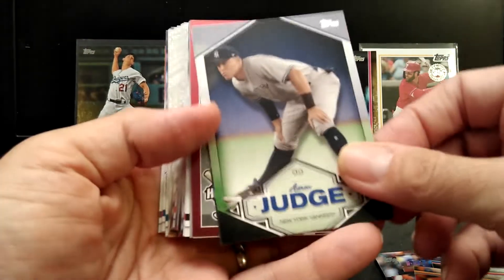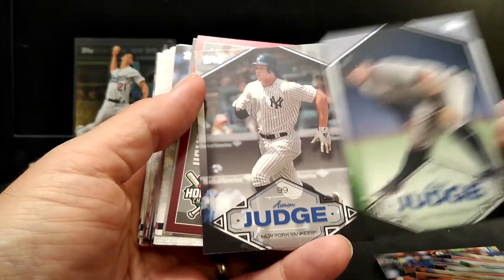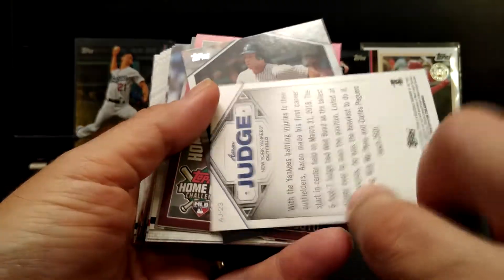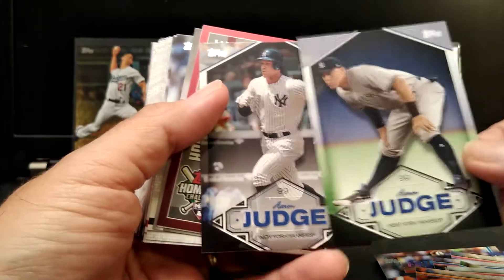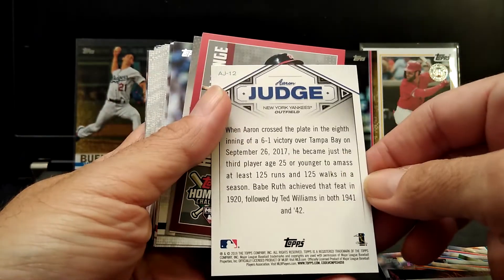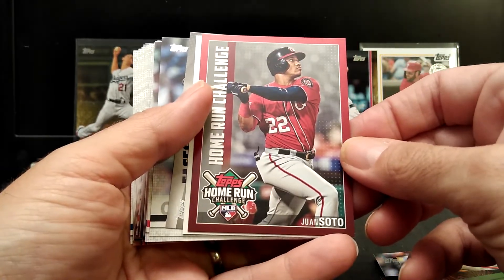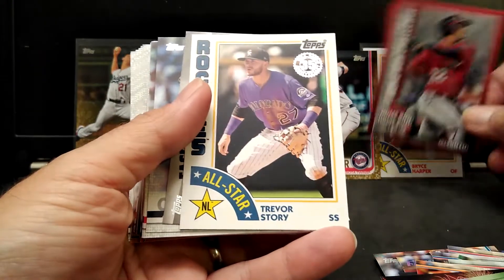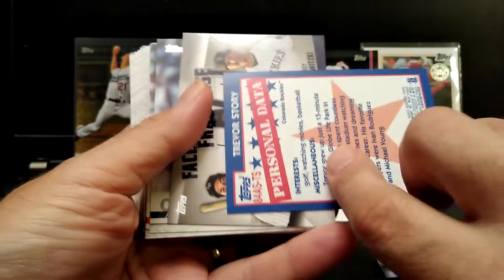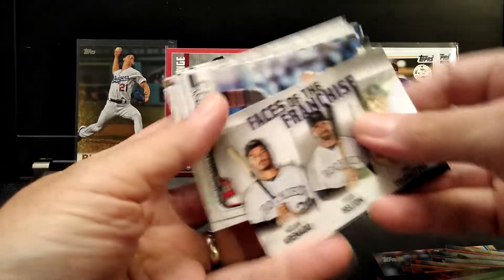Judge card insert. I don't know what the difference is with the background, but this one is green and that one is black — this could be more rare, I'm not sure. I'm gonna have to look into that, but you can tell the difference. So that's one Judge insert, here's another. Pretty cool, and another Home Run Challenge card — Juan Soto. I think I've had three of these so far, pretty cool. Rockies All-Star 35th year anniversary card, this is pretty cool.